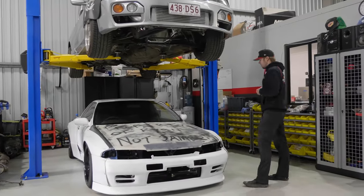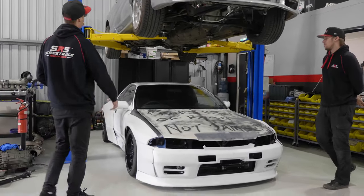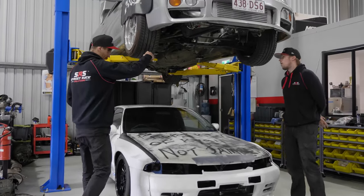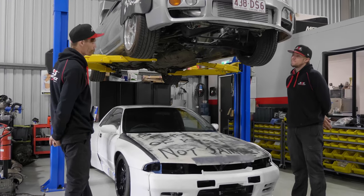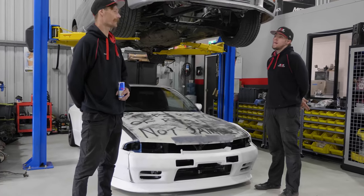We've got the 32 — Daniel's got the R32 pretty much finished up, got all his guard work done. We're just pretty much stripping the final little bits off it until it goes to paint. Let's go to paint and panel.